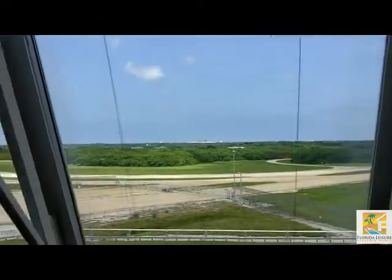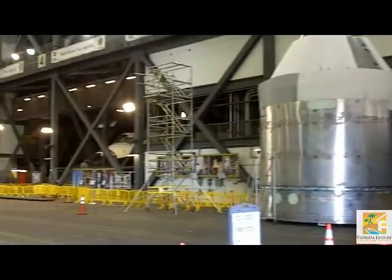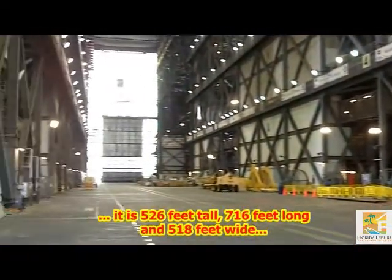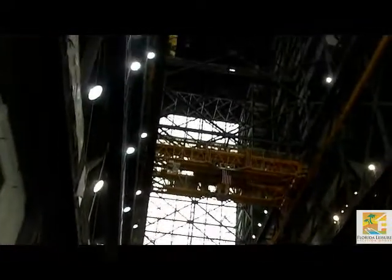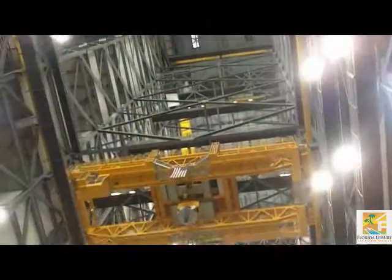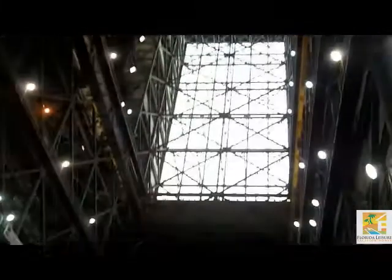We'll now head over to the enormous Vehicle Assembly Building. It is one of the largest buildings in the world by volume, and is the largest single-storey building in the world. It was completed in 1966 to allow for the vertical assembly of the Saturn V rocket for the Apollo programme.